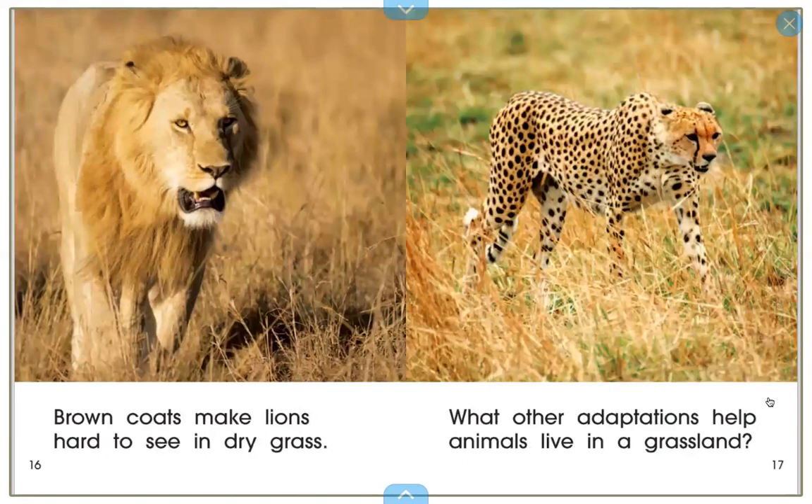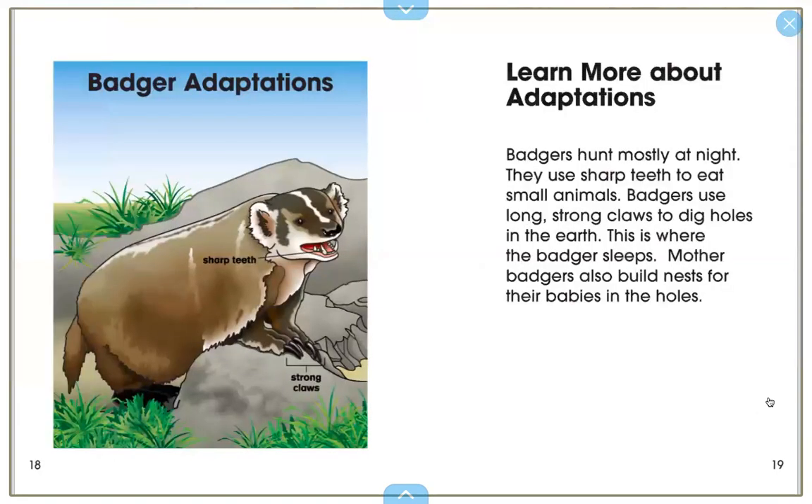Brown coats make lions hard to see in dry grass. What other adaptations help animals live in a grassland? The end.